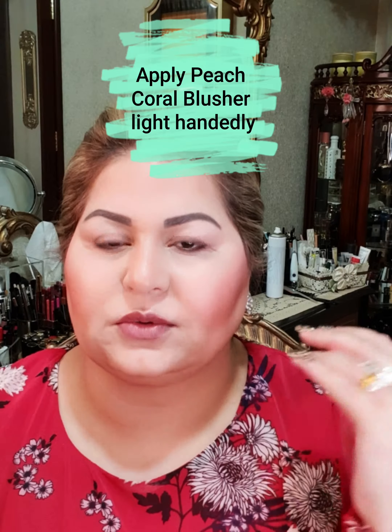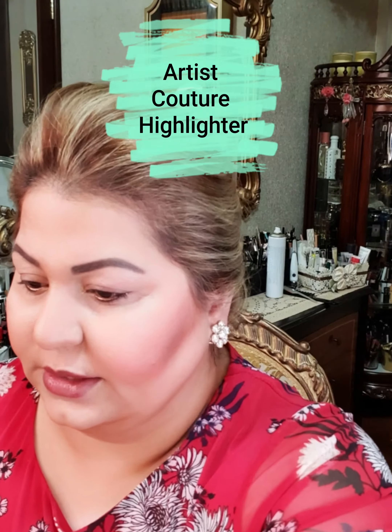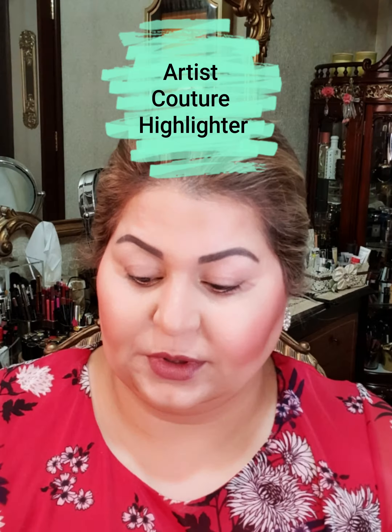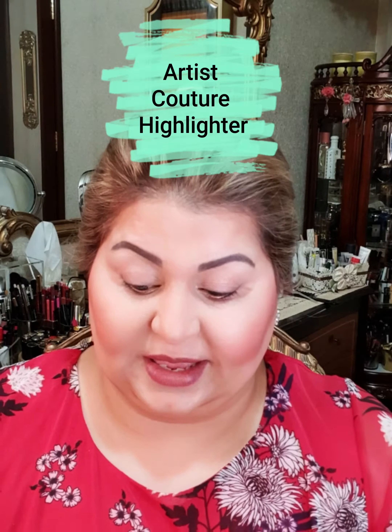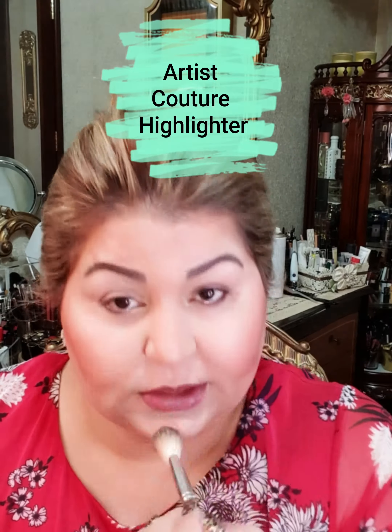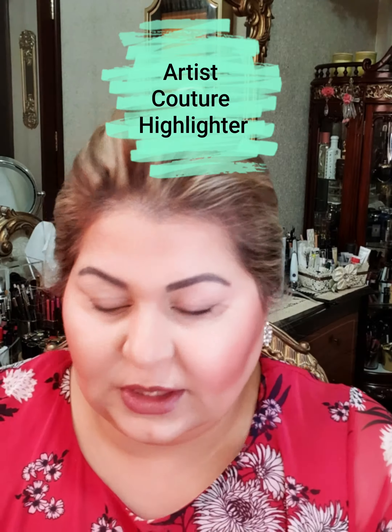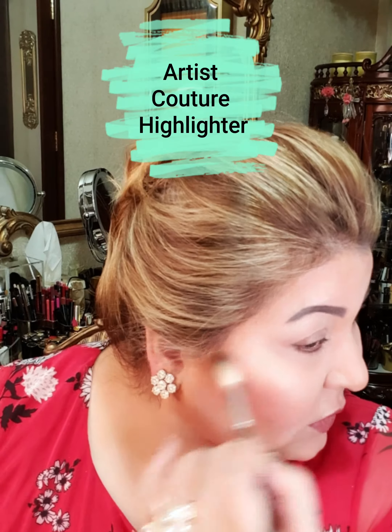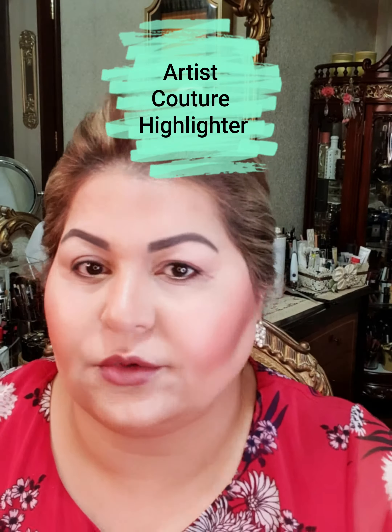I will go along the contour and stop here, with a bit of it here. It will be most pronounced here and as it goes up it will be very less pronounced. For the highlighter today I will be using this Artiste Couture. Small brushes are the best for highlighters — I've worked with a lot of them, and highlighters appear the most beautiful with a smaller application brush because it gives you more control.